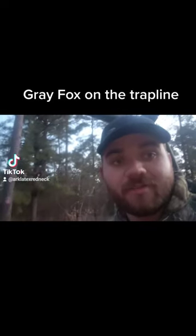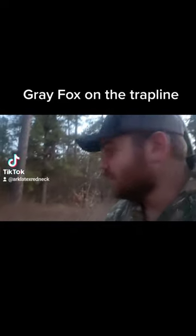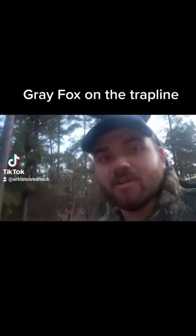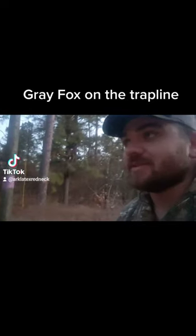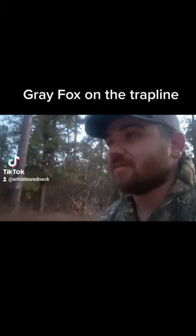Here we go — gray fox right off the bat. Small gray, probably looks like a female. We'll get him taken care of and see if we get anything else.